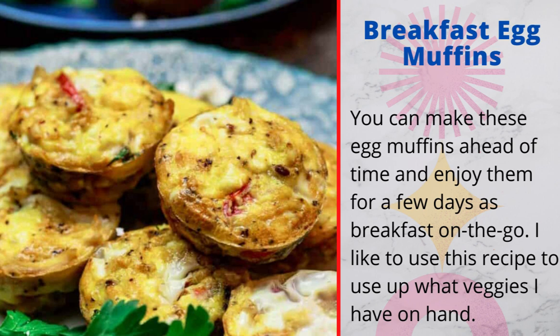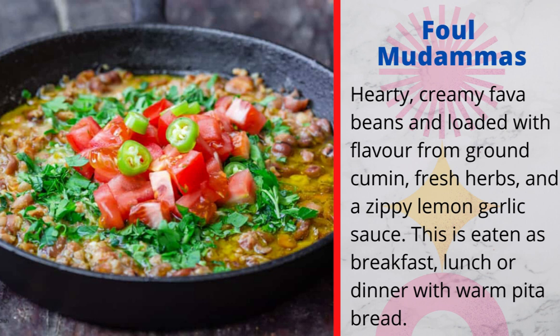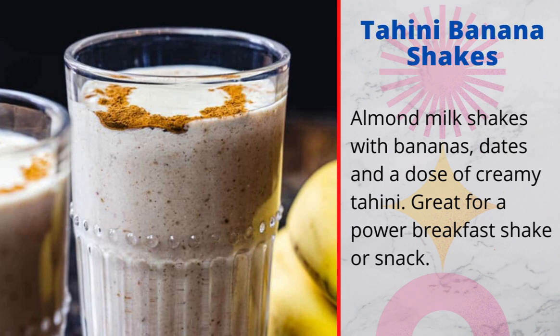4. Foul mudamas: hearty, creamy fava beans loaded with flavor from ground cumin, fresh herbs, and a zippy lemon garlic sauce. This is eaten as breakfast, lunch, or dinner with warm pita bread. 5. Tahini banana shakes: almond milkshakes with bananas, dates, and a dose of creamy tahini — great for a power breakfast shake or snack.